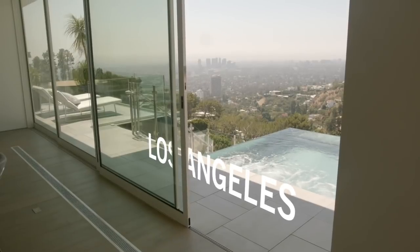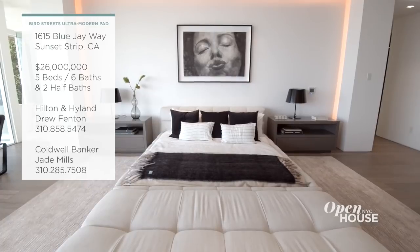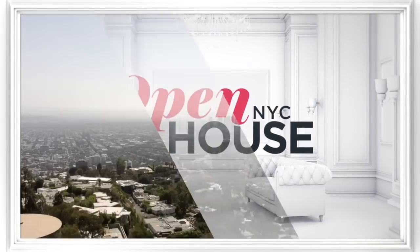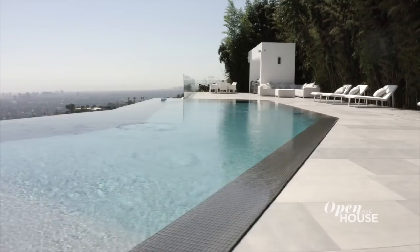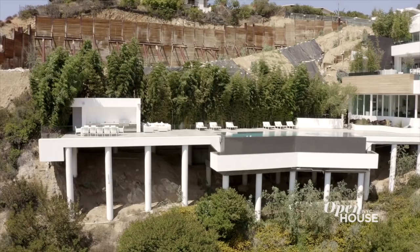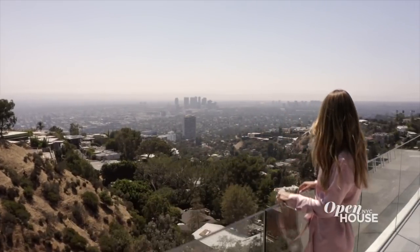Welcome back. Now we're in the Bird Streets area of Los Angeles with designer Joelle Uciel. She shows off what she did to warm up this sleek, ultra-modern hillside compound with contemporary decor that complements the architecture. Hi, I'm Joelle Uciel, Los Angeles-based interior designer. Today I'm giving you a sneak peek into one of my personal projects. Welcome to 1615 Blue Jay Way. This modern house sits on a concrete and steel structure standing four stories high, taking in the views of the city and beyond.